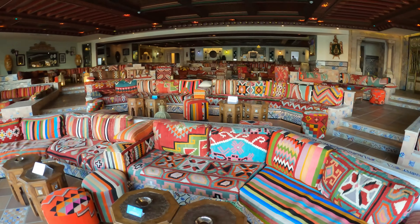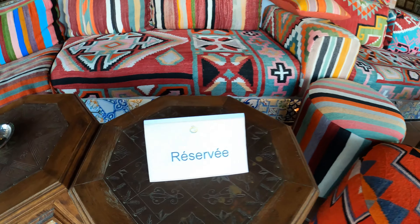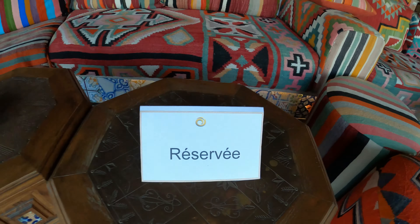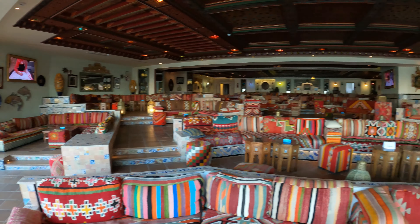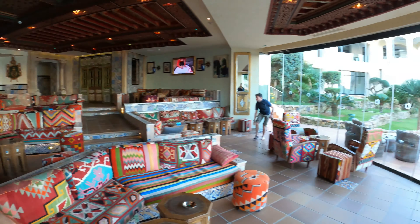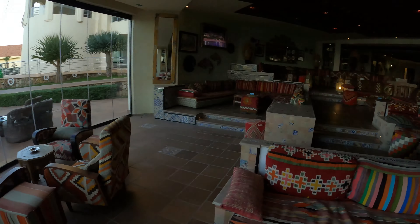Yeah, this definitely looks like somewhere for some tea. Shisha. Okay, that's reserved so I can't sit here, but something tells me there's a lot of space elsewhere. I guess that's the stage.